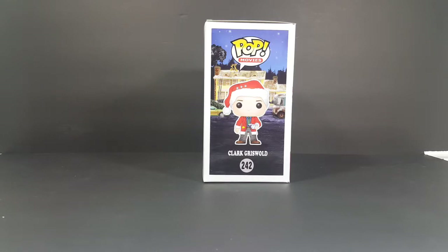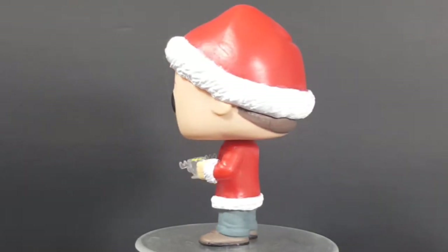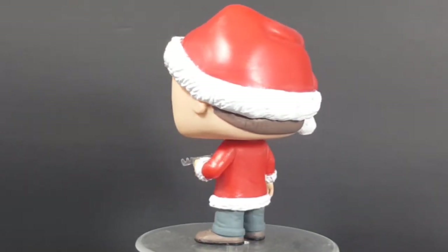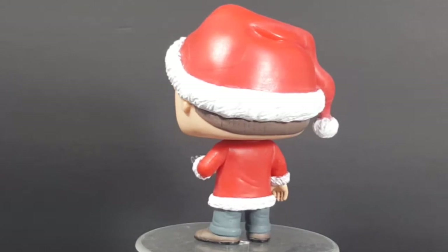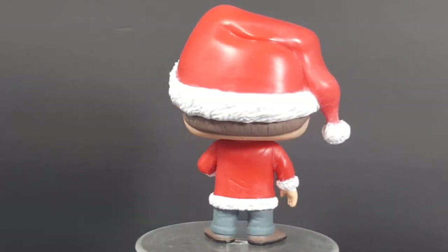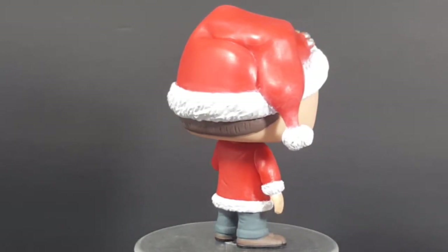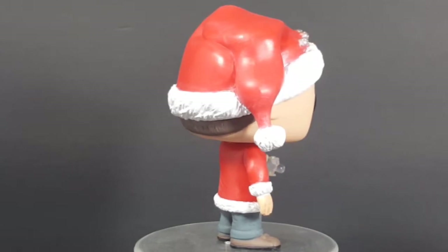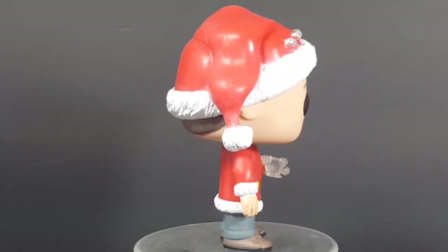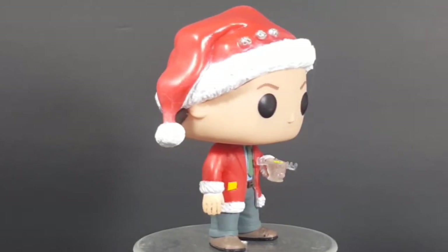Let's go ahead and open this box up and take a look at Clark Griswold. I'm excited. Lord, it's good.